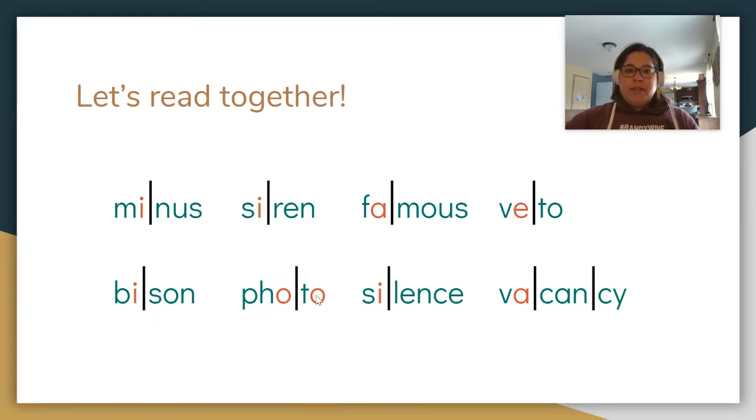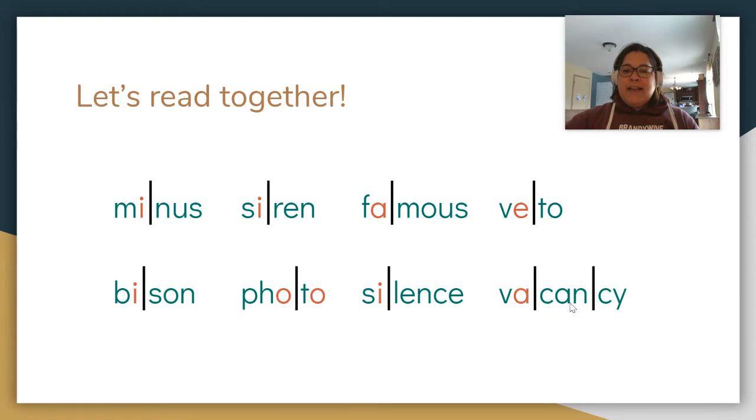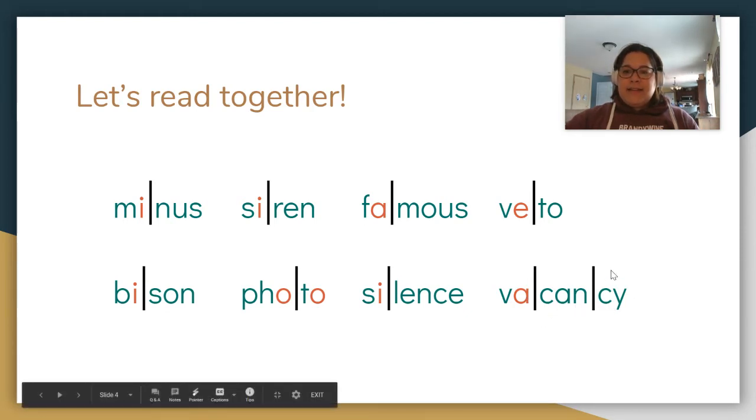This next word has two open syllables. F-O... toe. Photo. Next one: S-I-L-N-S. Silence. Next one has three syllables: V-A... can... see. Vacancy. Good.